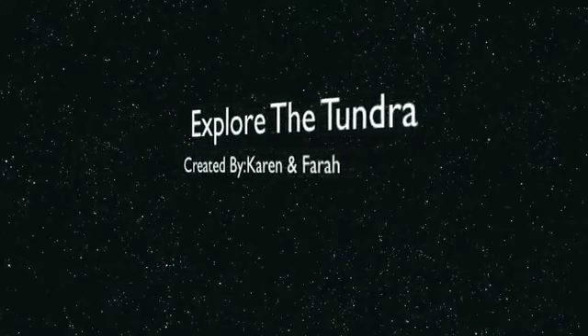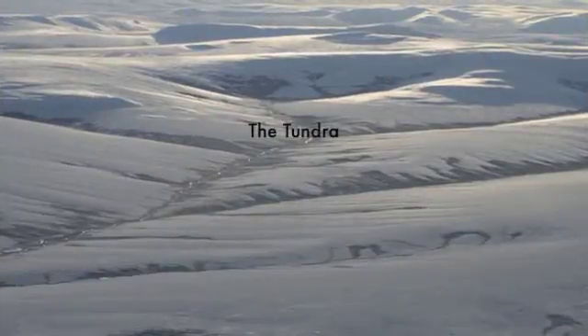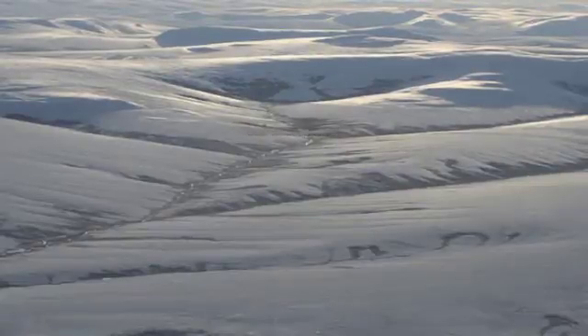Explore the Tundra. Hello, my name is Karen and my name is Farrah. Today we are going to explore the Tundra.